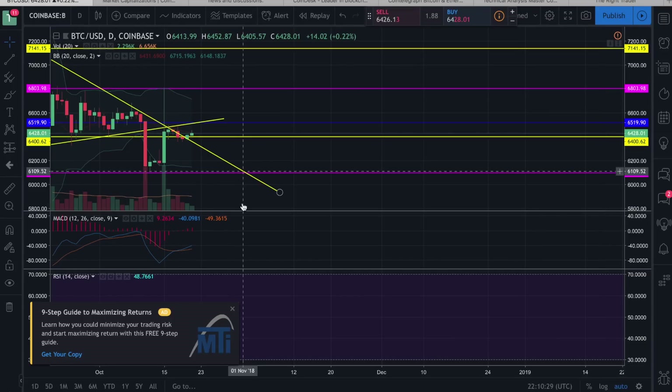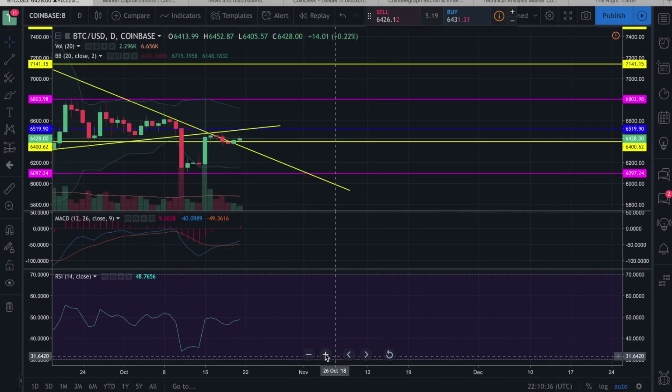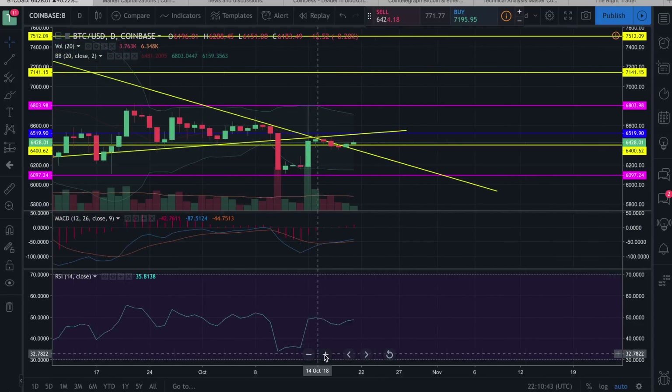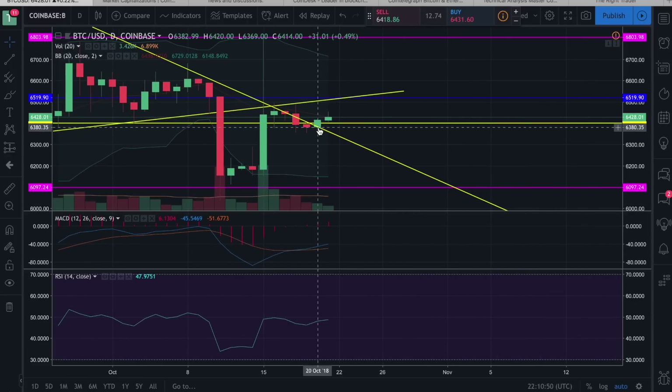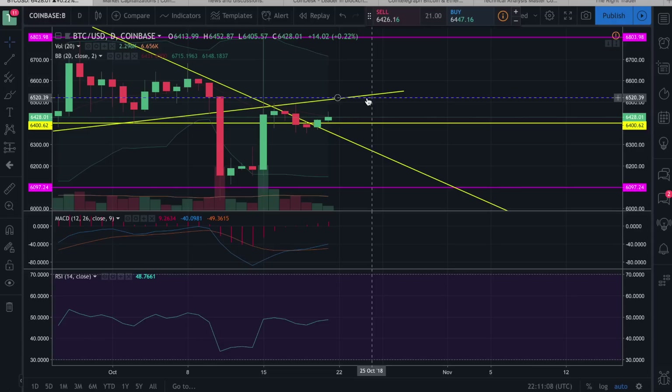Starting off with Bitcoin — I like how it's moving. I like the fact that we are now back above $6,400. We had a slight attempted move below that, but fortunately that did not worsen, and we actually got a nice bounce off our previous downtrend line, which pushed us back above $6,400. The good thing is we're back above this key support level, and hopefully we won't be returning below it anytime soon. We'll be able to build on top of this and possibly put some consolidation in between $6,400 and $6,500.